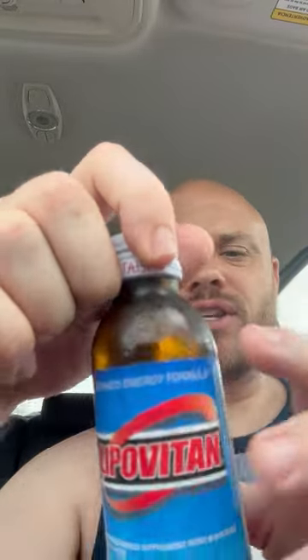Doing some quick research, it might be 50 milligrams — it's not a whole lot. You can see this isn't very big, and it's a glass bottle. But let's try it out. It does not smell like a normal energy drink.